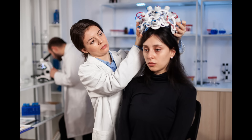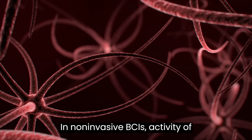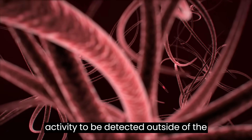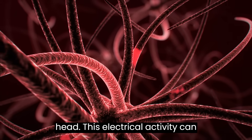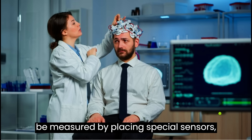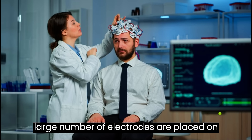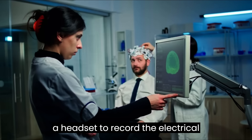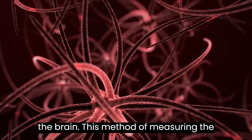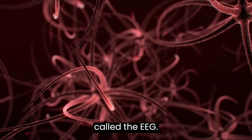Brain-computer interfaces can be non-invasive or invasive. In non-invasive BCIs, activity of neurons produces enough electrical activity to be detected outside of the head. This electrical activity can be measured by placing special sensors called electrodes onto the head. A large number of electrodes are placed on a headset to record activity from different regions of the brain. This method of measuring the brain's electrical activity externally is called EEG.